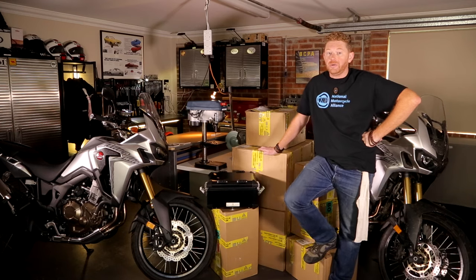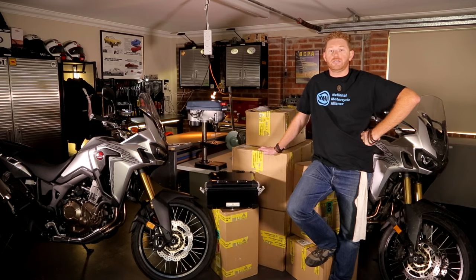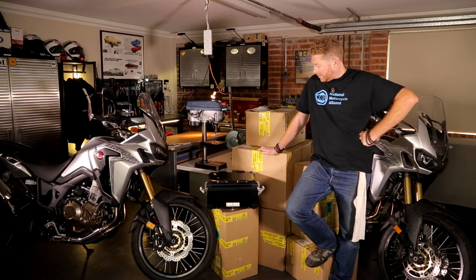It took us a while to choose what sort of luggage we wanted. We had a look between soft luggage and hard luggage. The school of thought around soft luggage is that it absorbs quite a lot of impact if you drop it, but with a lot of the trips we'll be lugging around a lot of our own camera gear and we're really quite conscious around security — not just when we leave the bikes unattended but just when they're thumping around riding. So we chose Boomot from Bulgaria for quite a few reasons.